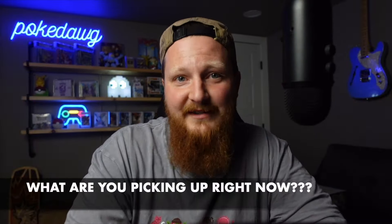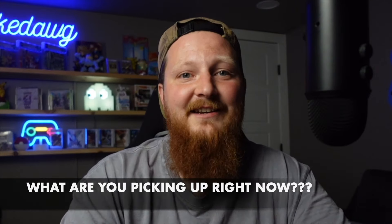I do both of those things, so I'm not shaming either side of the aisle. I wanted to share with you guys three things that I've been picking up recently and just see what you guys think. Make sure in the comment section that you tell me what you're picking up these days. I'd love to hear about it and hope you enjoy.